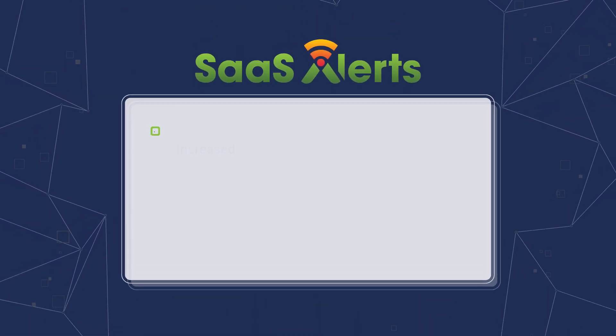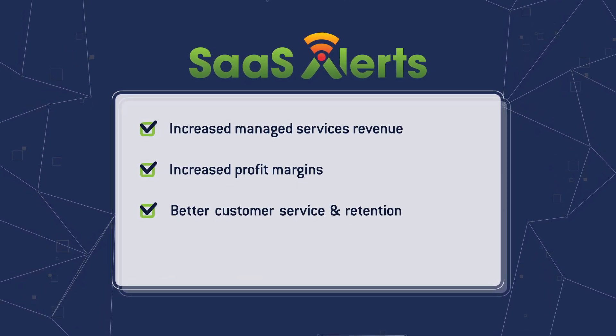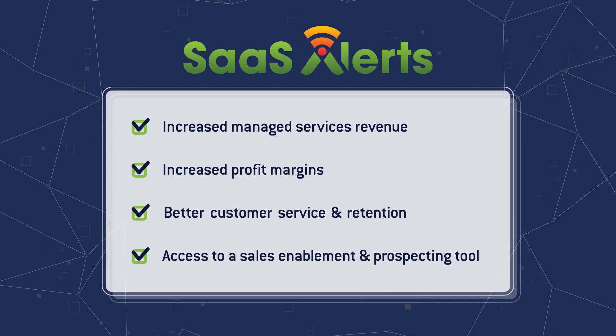With SaaSAlerts, MSPs can benefit from increased managed services revenue and profit margins, better customer service and retention, and a powerful sales and prospecting tool to gain an edge in the hyper-competitive MSP market.